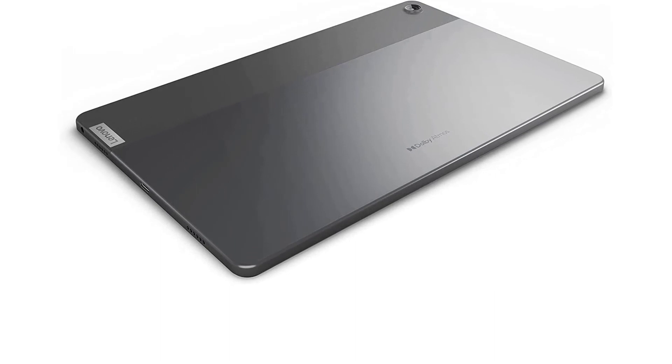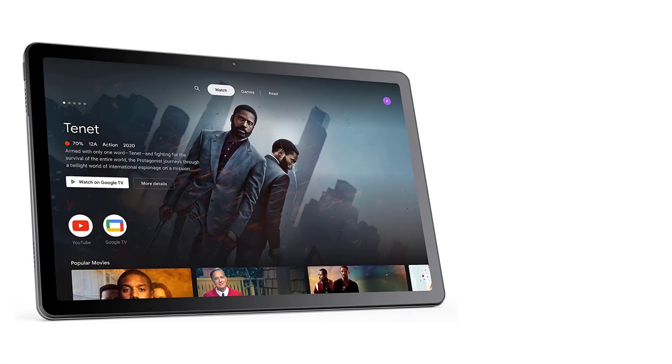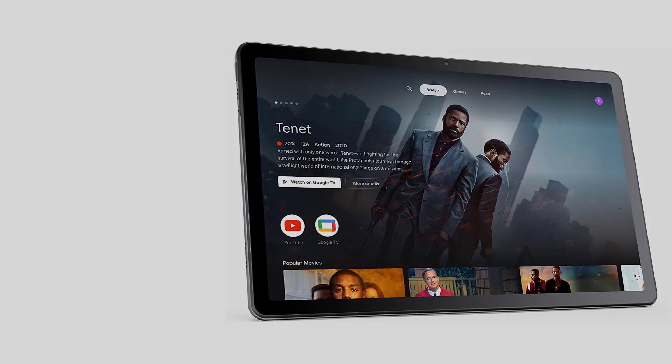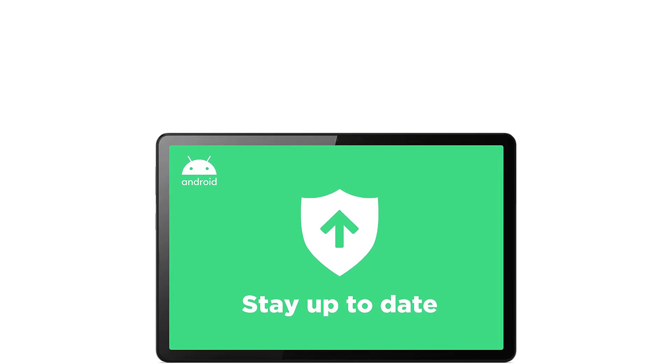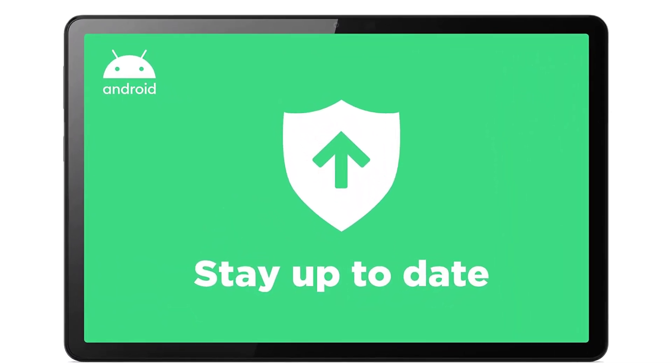That makes binge-watching even more fun. The tablet comes with stylus support; however, you'll need to purchase the Lenovo Precision Pen 2 separately. The Tab M10 Plus 3rd Gen also features quad speakers, a mic input, and USB Type-C 2.0.